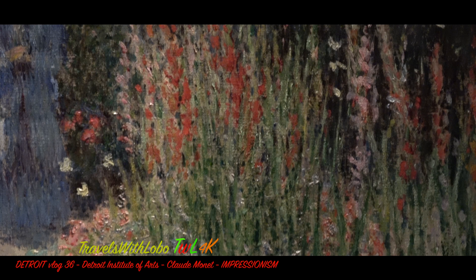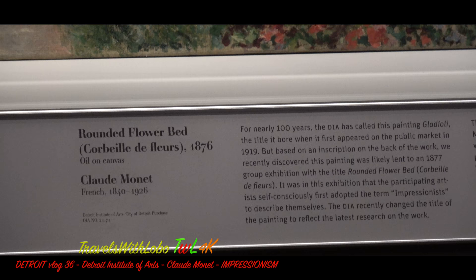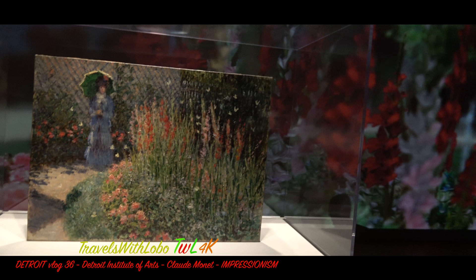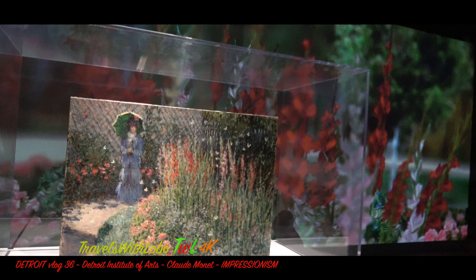For nearly a hundred years, the Detroit Institute of Art has called this painting Gladioli, but recently someone decided to read an inscription on the back of the work, indicating that it was part of an exhibition in 1877 under the name 'Corbeille de Fleurs', which translates as Flower Basket. But the Institute of Art calls it Rounded Flower Bed. When you look at the painting, Rounded Flower Bed is a better name than the French translation of Flower Basket. It was this exhibition in 1877 where the artists self-consciously first adopted the term Impressionists.